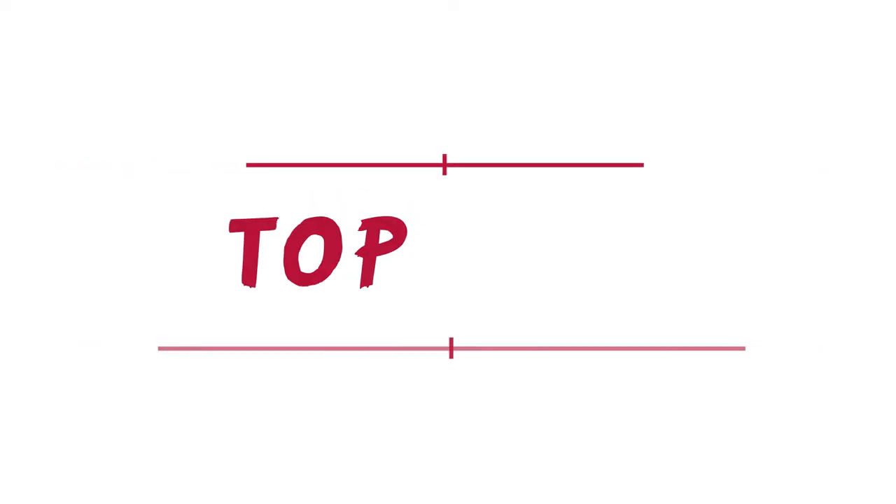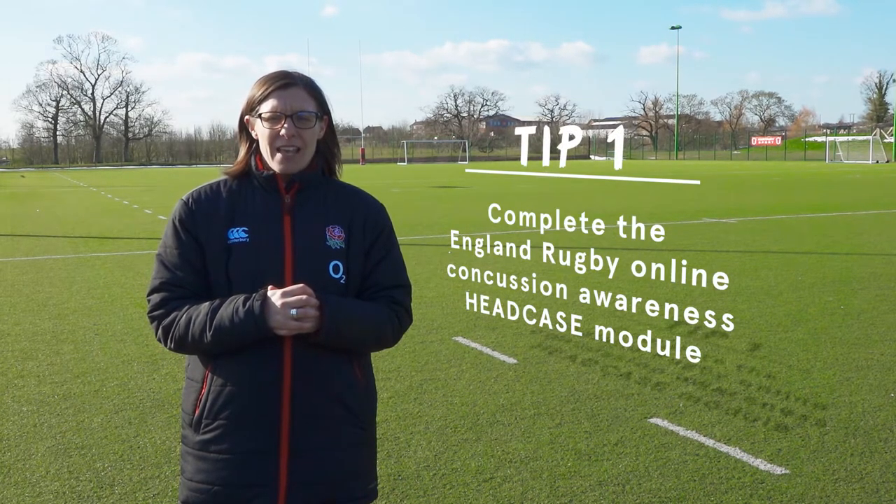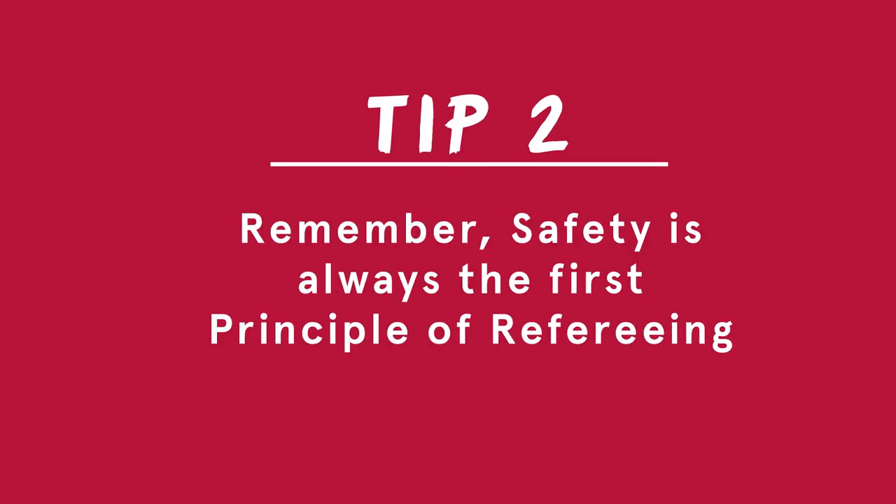Everyone in the game has a duty of care when it comes to player safety. So here are our three top tips. Tip number one: complete the England Rugby online concussion awareness Headcase module. Tip number two: remember, safety is always the first principle of refereeing.